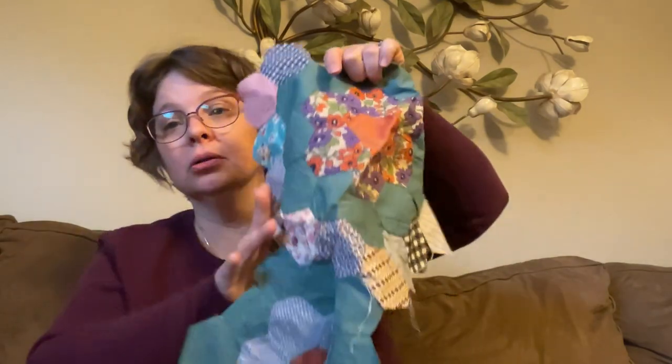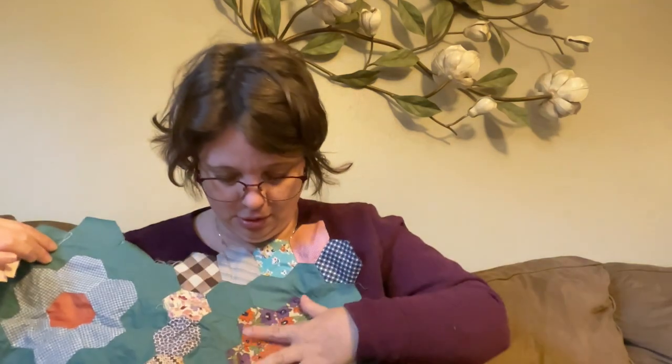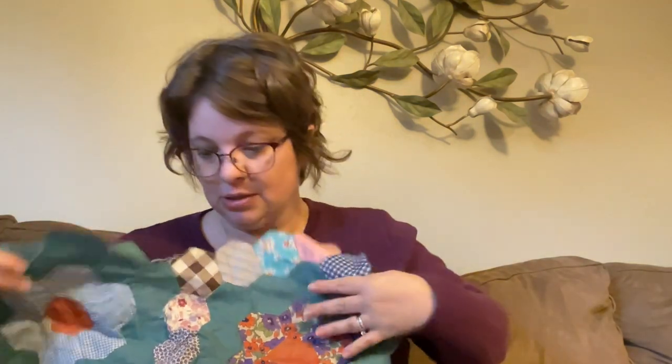I haven't gone through this yet. Oh my gosh — somebody had already started piecing some of it together. Oh my goodness gracious. Very glad I picked that up. So this $6 bag of fabric may end up paying for my entire haul today. That's just incredible.